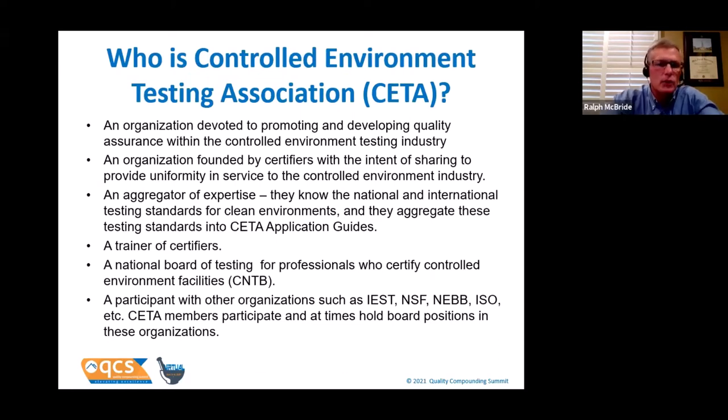Let's untangle some of this alphabet soup. Who is CETA? CETA is an organization founded by certifiers who wanted to develop quality assurance in controlled environment testing. Think of CETA as an aggregator of expertise — they don't necessarily write every test themselves, but they know where to get the test standards and bring them into their application guides. When you look at CAG-003, it references IEST, ISO, and other organizations because they're pulling those standards in. CETA is also a trainer of certifiers, testing their competence through their CETA National Testing Board.